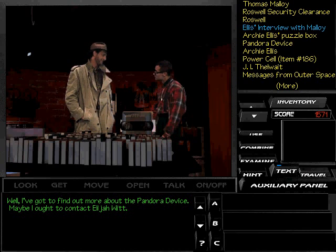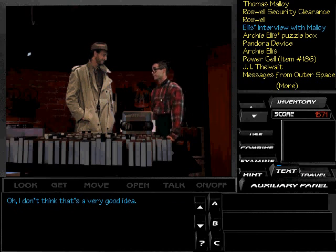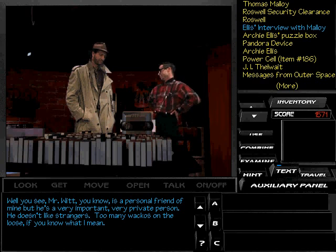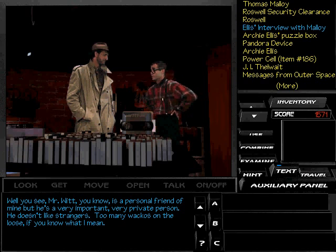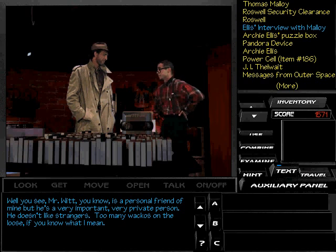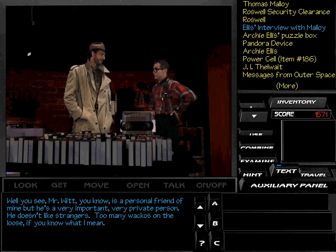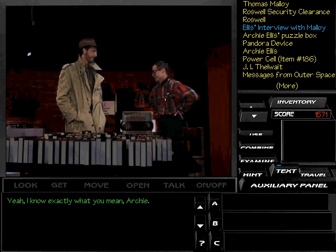Maybe I ought to contact Elijah Witt. I don't think that's a very good idea. Why not? Well, you see, Mr. Witt, he's a personal friend of mine, but he's a very important, very private person. He doesn't like strangers. Too many wackos on the loose, if you know what I mean. You mean people like you? Exactly what you mean, Archie.